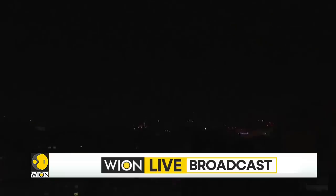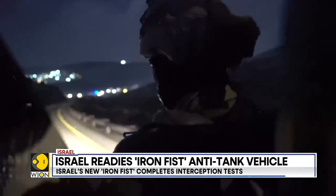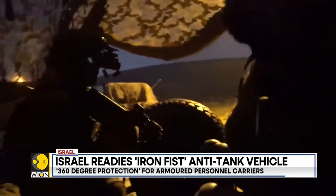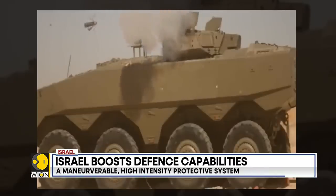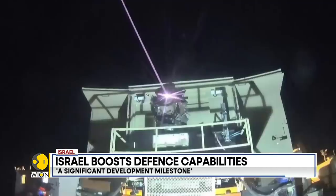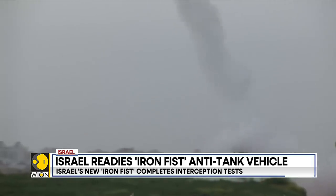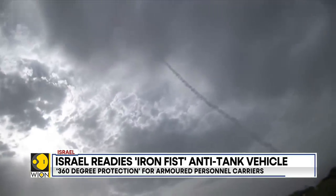Conflicts between Israel, Hamas, and Hezbollah have resulted in Israel boosting its defense capabilities for soldiers in tanks. The Iron Fist system, which is in the late stages of development, reportedly provides 360-degree protection for 8-tonne armored personnel carriers against multi-range threats, for use in both densely populated and open areas.